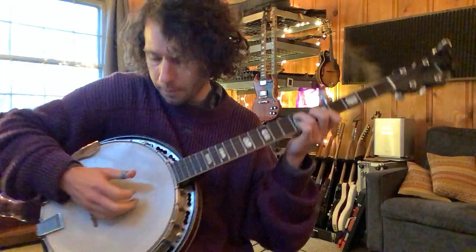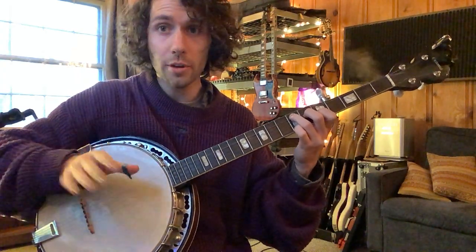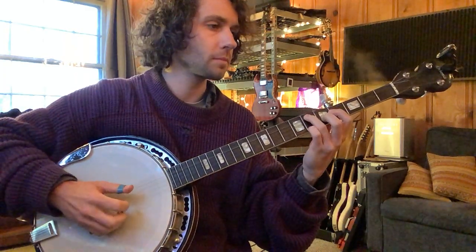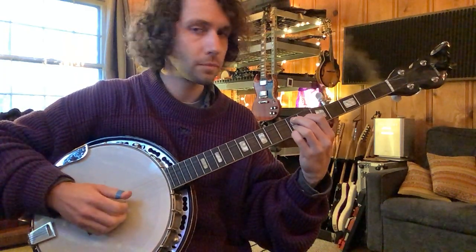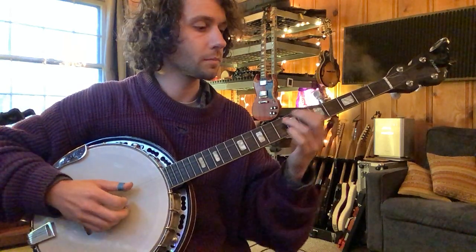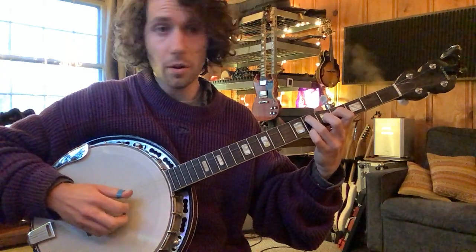We're just gonna pick four, one, three, two for each chord. And then we've got two Ds in a row this second time around.